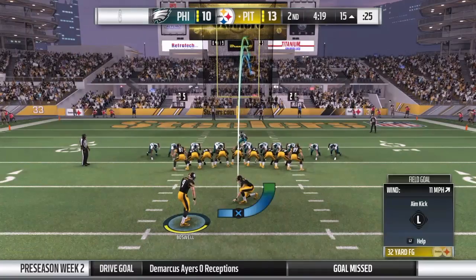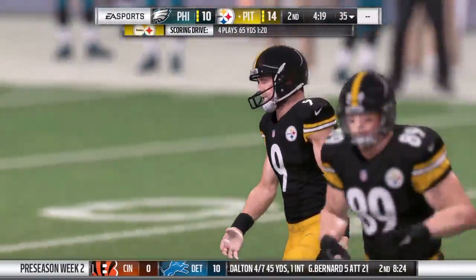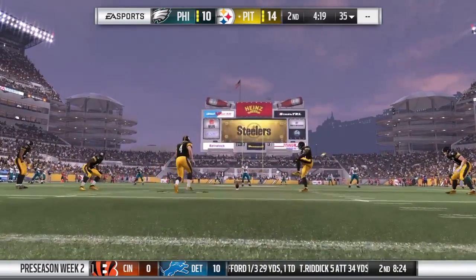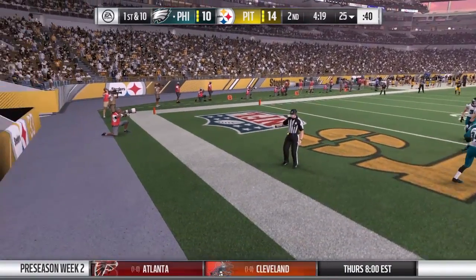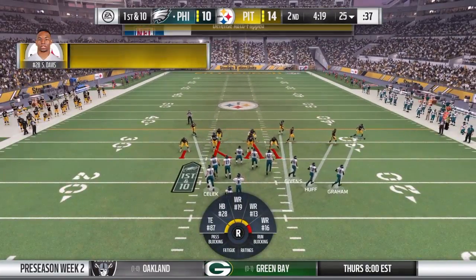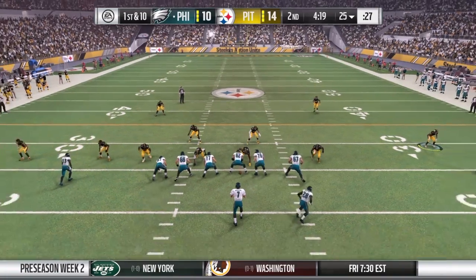Extra point now by Boswell. That makes it 14-10. Off the kickoff it goes — not returnable, out of the back of the end zone for a touchback. Philadelphia getting sent to take the field, and they're going to need another score. When you're playing catch-up, every possession becomes crucial. It's vital — get back out on the field and punch it in the end zone again.